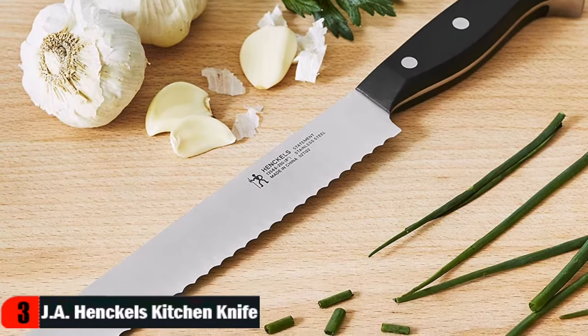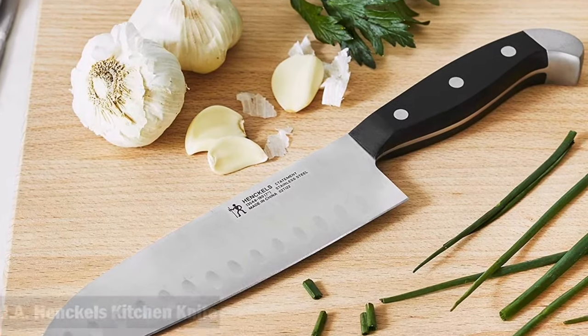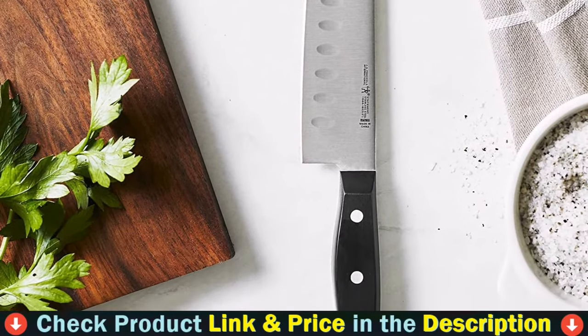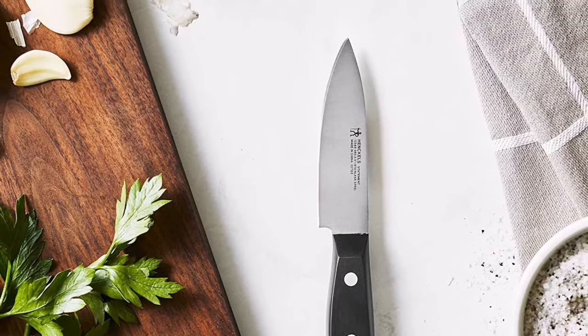Fabricated from durable, high-quality stainless steel, the Statement single-piece stamped blade construction is lighter than forged knives. Along with the full tang, this encourages maximum maneuverability. The traditional triple rivet handles are curved for comfort and balance, while the stainless steel end cap adds aesthetic appeal to your block display.